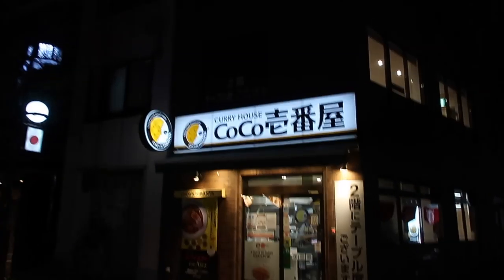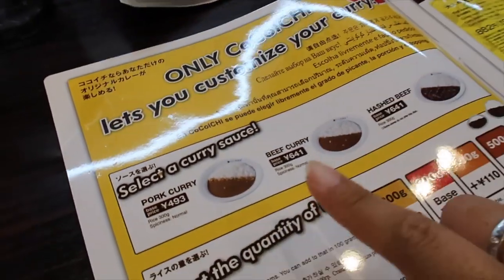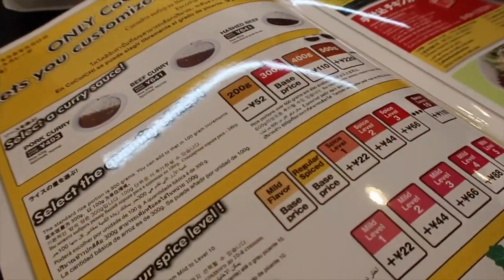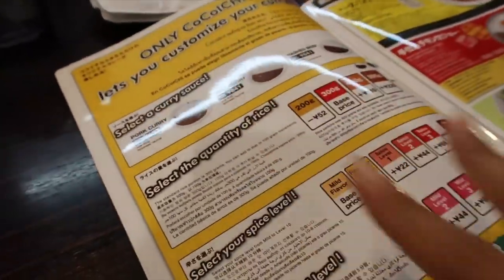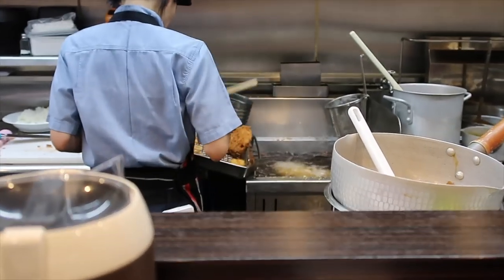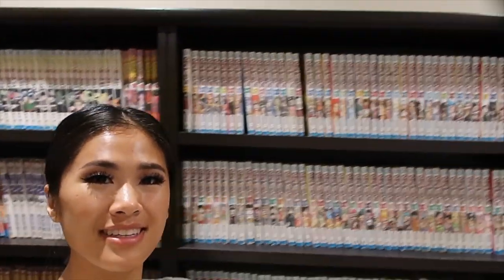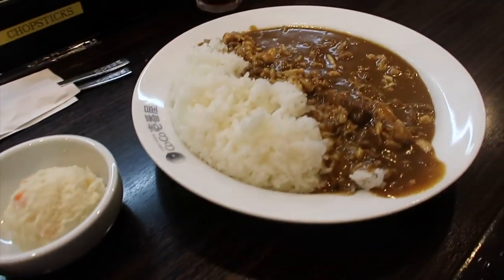Me and Nathan are going to a curry house for dinner — so excited! We found a restaurant called Cow Cow, which is also my cat's name. The menu is amazing: you pick your curry paste, select how many grams of rice you want, and choose your spice level. I got a pork curry with chicken cutlets and cheese — don't judge, cheese and curry is delicious! Nathan got chicken stew with rice.